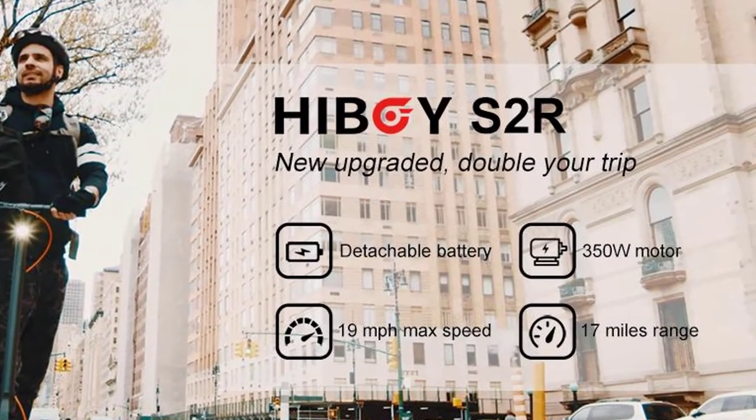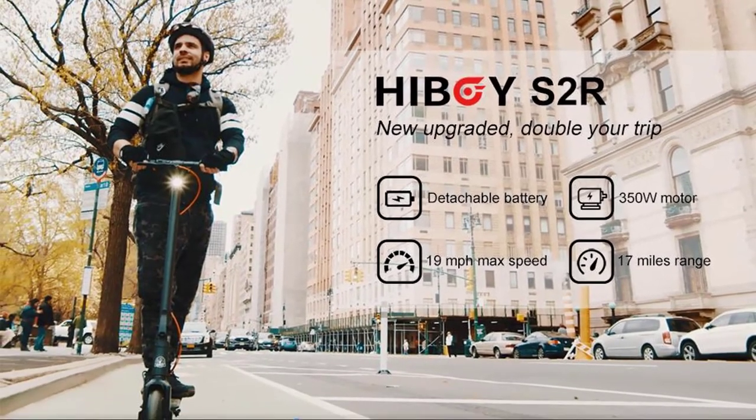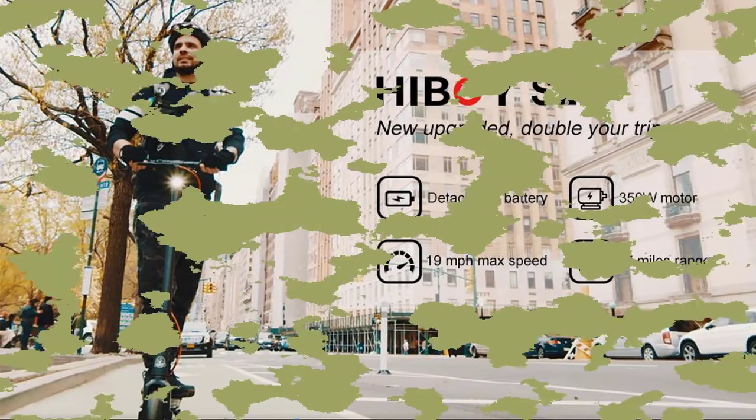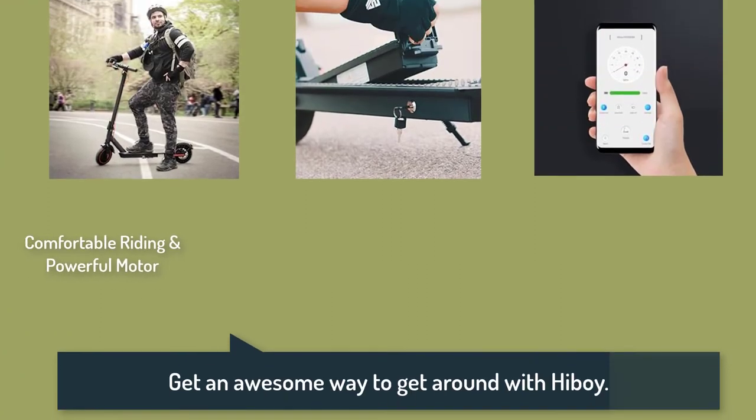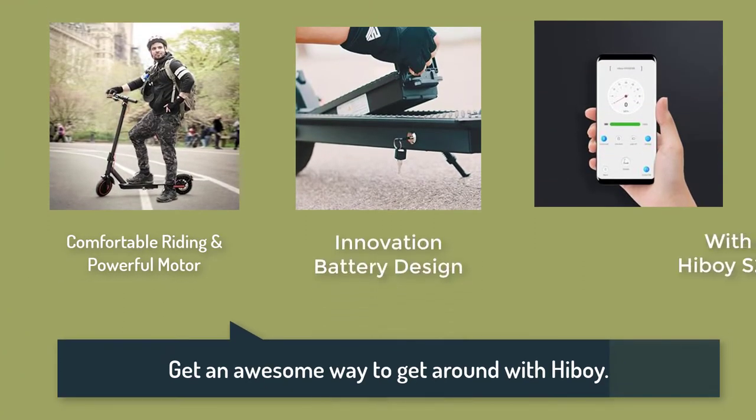Equipped with a new innovation battery, quick replace, and better waterproof. Comfortable riding and powerful motor — innovation battery design with the Hiboy S2 app.